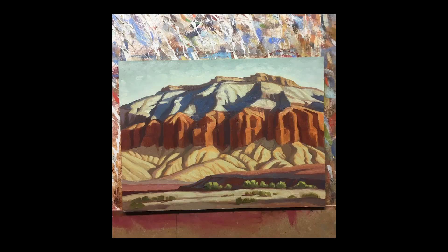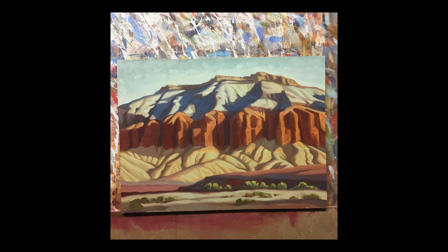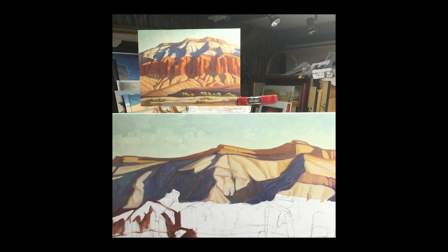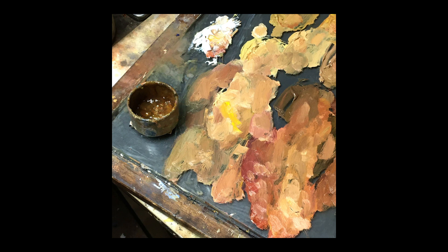I typically start with a small field study where I have indications of the shape, color, and the composition that I'm enjoying. I will take that study into the studio and enlarge it, and from that create the bigger painting. So I take my field study and mix up larger patches of paint that match the colors from the study.